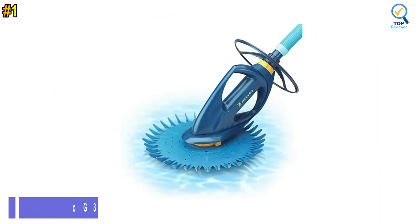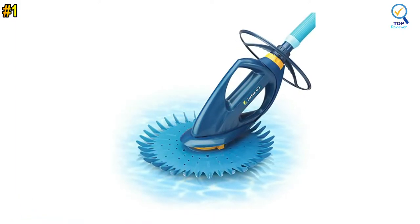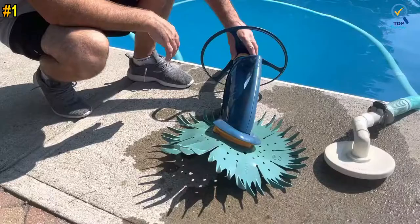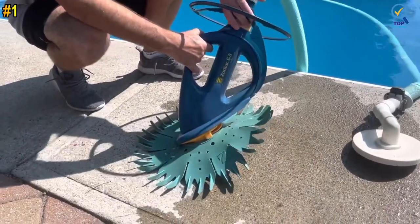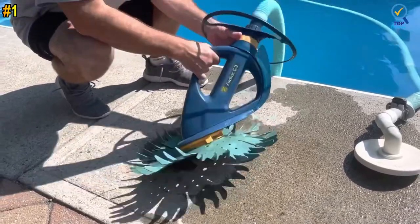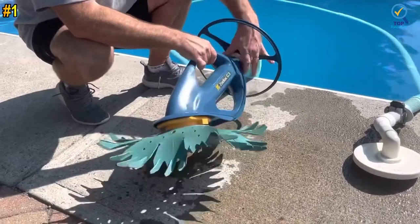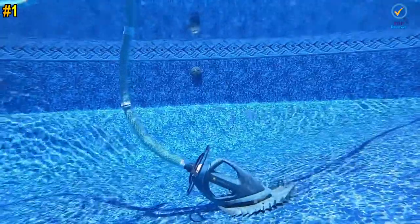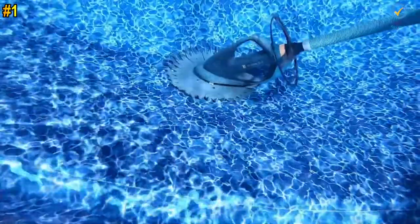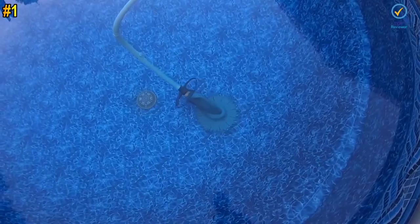Number 1: Zodiac G3 Automatic Suction-Side Pool Cleaner. The Zodiac Barracuda G3 does it all, from floors to stairs, without any issues. Its 36-inch rubber disc gives the G3 the ability to make it over lights and filters without any hiccups, and even allows it to tuck into tight spaces that other vacuums cannot reach. This is a super low-maintenance pool vacuum with just one moving part, and its 40-foot hose has no issue covering most medium-sized pools.